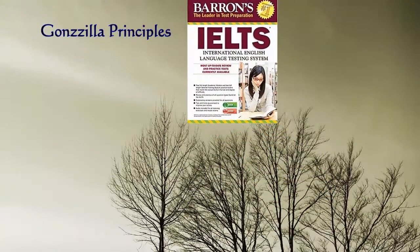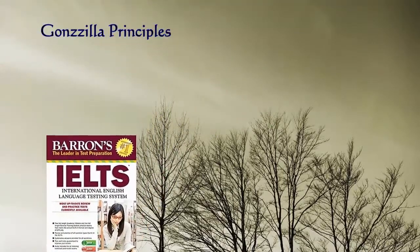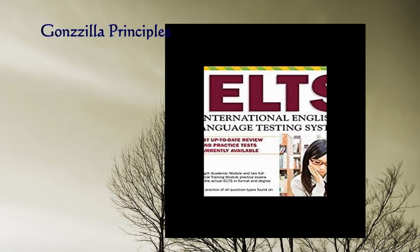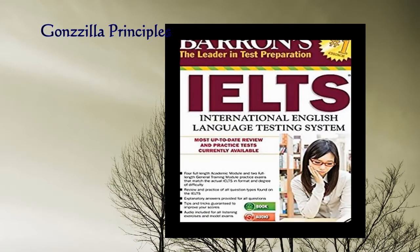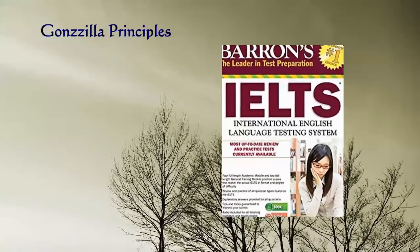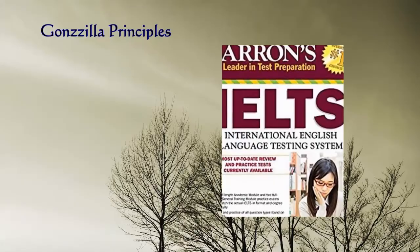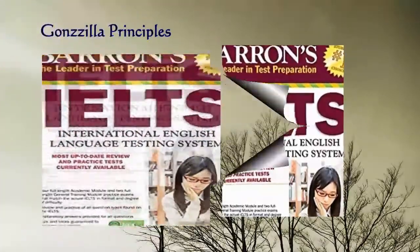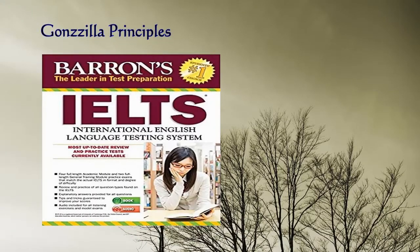Next, I'll be talking about the Barron's IELTS material. For those who really have issues with the writing section and a bit of the listening section, I would definitely recommend the Barron's IELTS material. It's a very comprehensive material — the author did a lot of work analyzing the writing and listening sections. The sixth edition is out, which is not much different from the fifth edition, but it's a wonderful resource to strengthen your writing and listening.